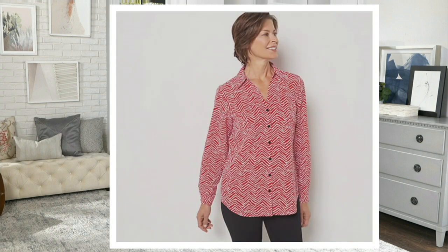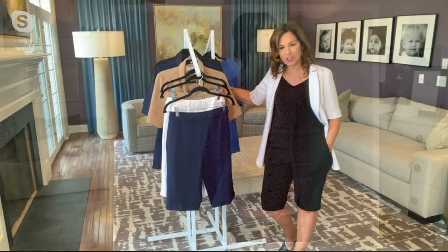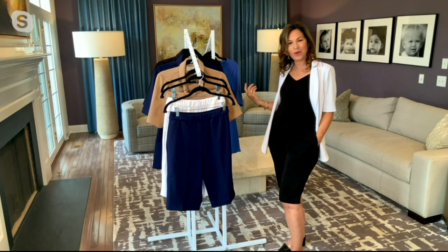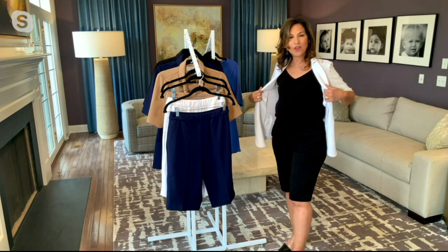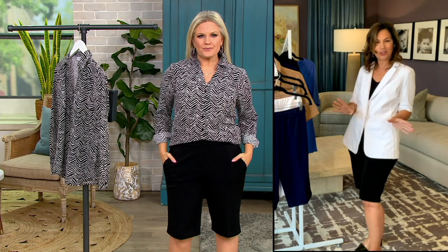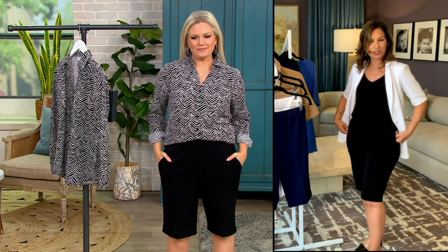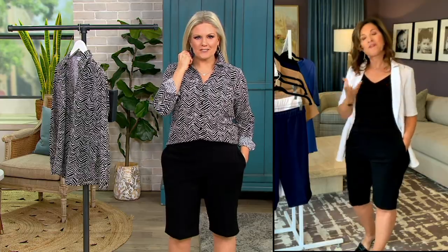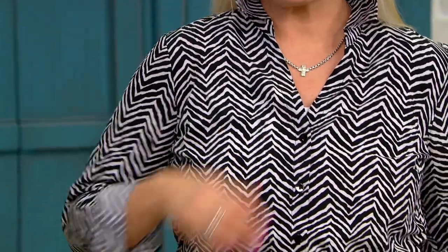It's a collared shirt — so many women are asking me for more collared shirts in the collection. Sometimes it's easy to wear a button front instead of pulling something over your head. You can wear it under a blazer and it looks gorgeous, or wear it with the walk short. Look how great — you could pop a collar!